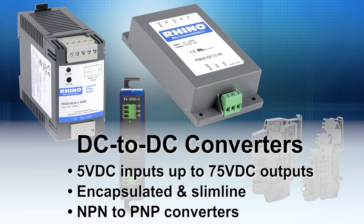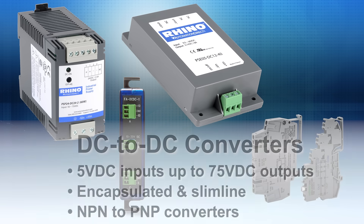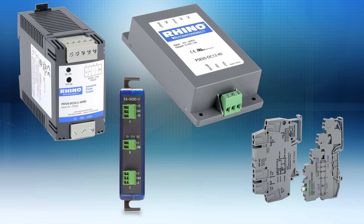We offer DC to DC converters with ranges from 5V DC inputs up to 75V DC outputs, with encapsulated and plastic slimline models, as well as NPN to PNP converters to resolve installation problems with conflicting I/O modules and sensor types.